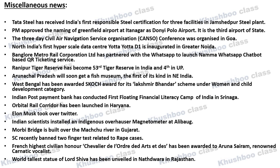Next, very important news: Indian Post Payment Bank has conducted the first floating Financial Literacy Camp in Srinagar. Next, the Orbital Rail Corridor has been launched in Haryana.